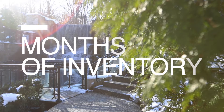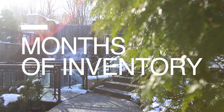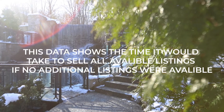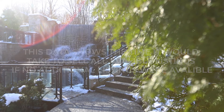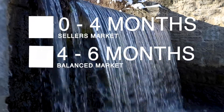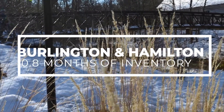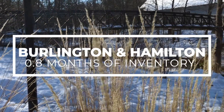Now let's look at months of inventory, which is a very important number in analyzing any real estate market. This number typically tells us if we're in a buyer's, seller's, or a balanced market. This data shows the time it took to sell all available listings if no additional listings were available. So zero to four months of inventory is a seller's market, four to six months is a balanced market, six or more months of inventory is a buyer's market. Burlington and Hamilton in January had 0.8 months of inventory, which indicates they are still in a very strong seller's market.